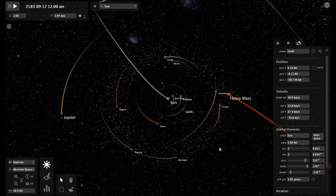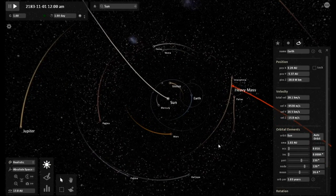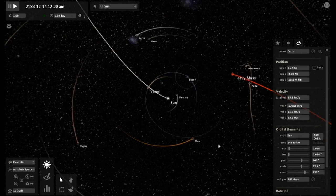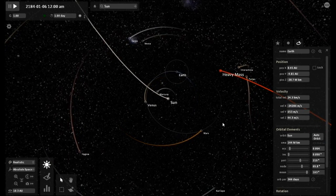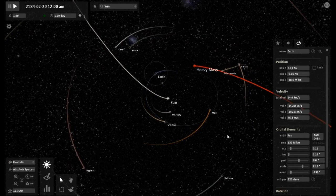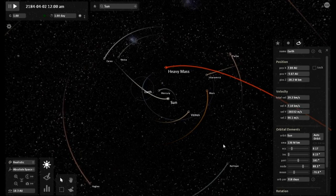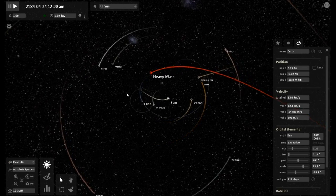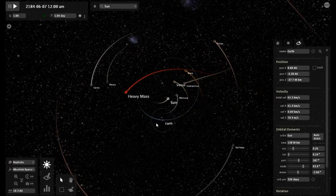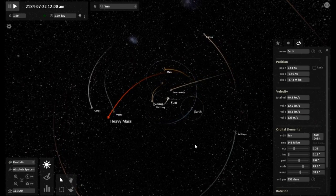Let's see how far away. Look how disturbed the orbits of Earth, Mercury, Venus, and Mars are. They are going inside one another, outside each other. Here we go — slingshotting around the sun.